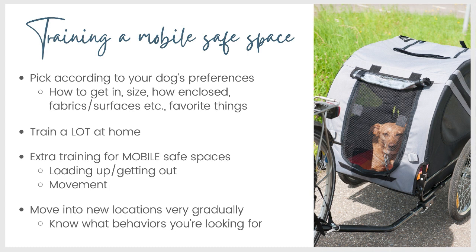Once your dog is in love with their mobile safe space at home, you can gradually start moving it into new locations. It's important you know what you're looking for throughout your training, both at home and as you move away from home. What behaviors do you want to reinforce? Might be something like lie down, work on a food toy, or work on a chew. And what behaviors would alert you to your dog not being totally comfortable? Heavy panting, ears pinned, unable to lie down, continually getting up — those are some things you might want to watch for.